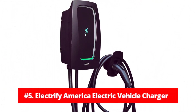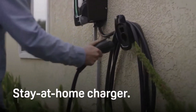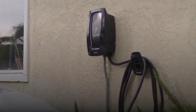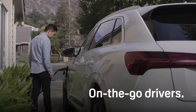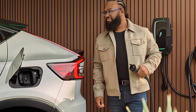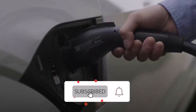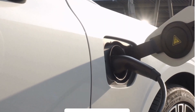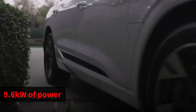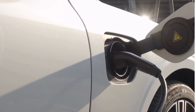At number five is the Electrify America Electric Vehicle Charger. The Electrify America home station model stands out as a highly functional and user-friendly charging solution for EV owners. Offering a flexible output ranging from 16 to 40 amps on a 240V system, this Level 2 charger facilitates a significantly faster charge — up to 6.8 times quicker than traditional Level 1 chargers — delivering up to 9.6 kilowatts of power, ensuring a rapid boost to your EV's battery and cutting down on downtime significantly.